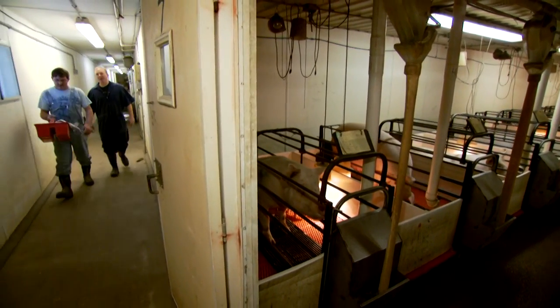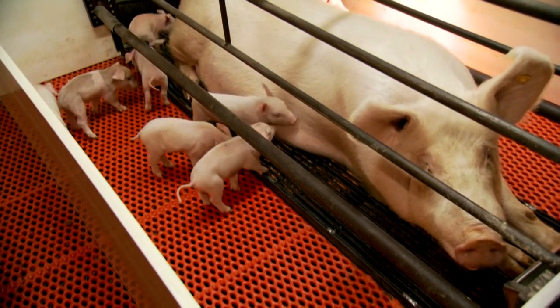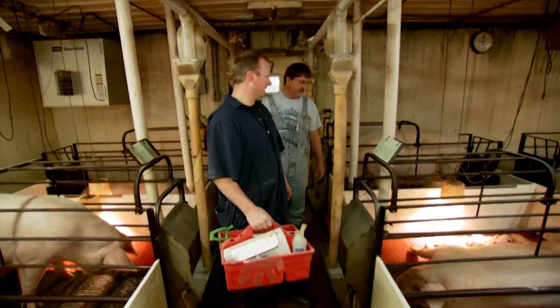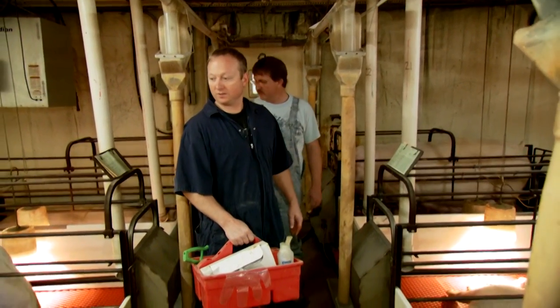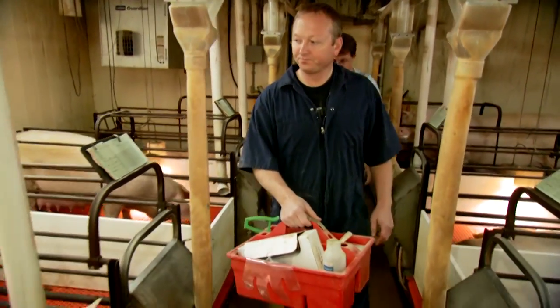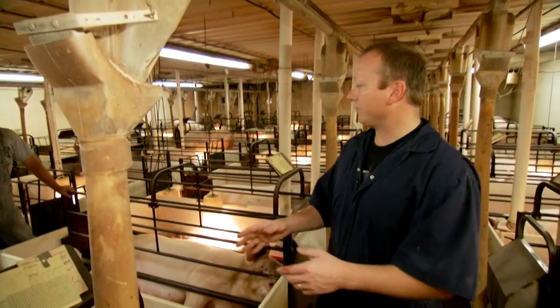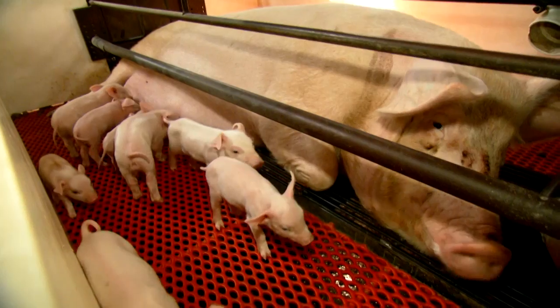Let's go take a look in this room and see how the farrowing is going, Randy. Well, you got the rooms just right though — they're laying out so comfortably. Pigs look great. We use these farrowing stalls. The center part is just for the sow, and the reason we do that is it controls her movements.